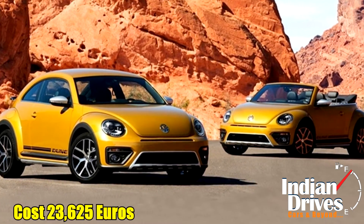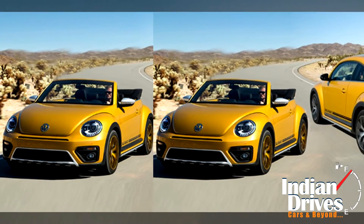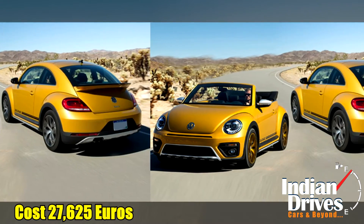While the coupe version will cost 23,625 Euros, the convertible will come in at 27,800 Euros.